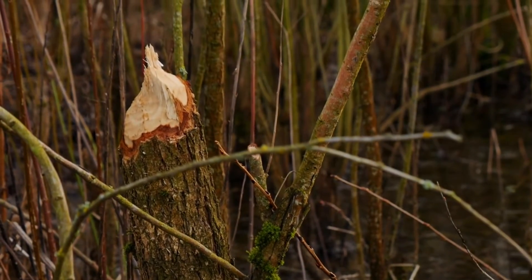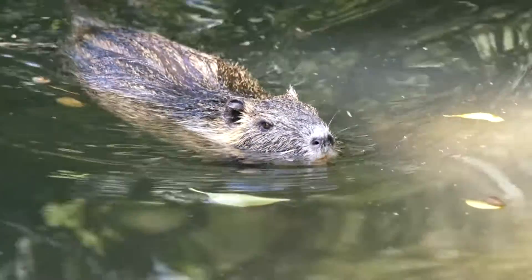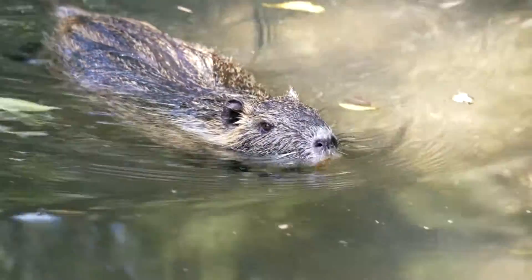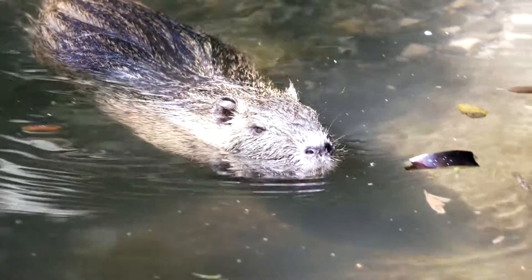The beaver's luxurious coat does not get wet, and its thick undercoat keeps it warm in winter in icy water. Beavers were almost exterminated because of their fur coat. Now beavers are being protected and they have multiplied dramatically.